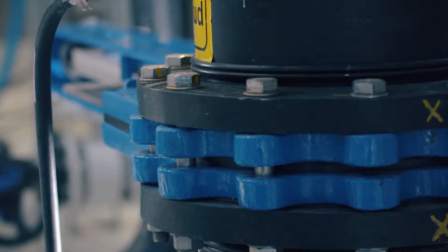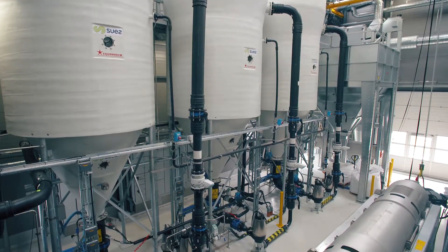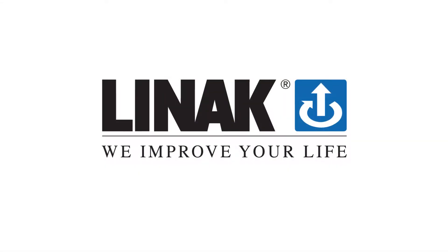All in all, Lienac actuators support process optimization in sustainable wastewater treatment applications. Lienac — we improve your life.